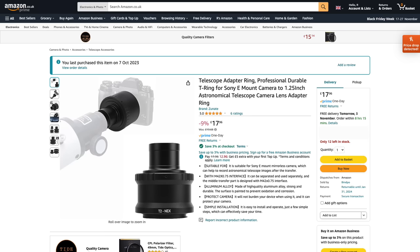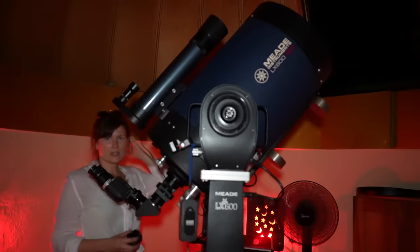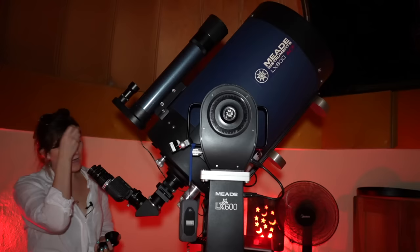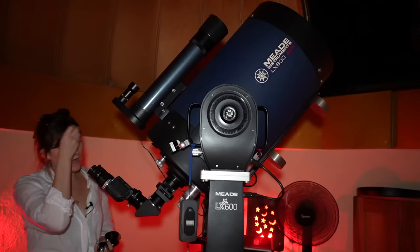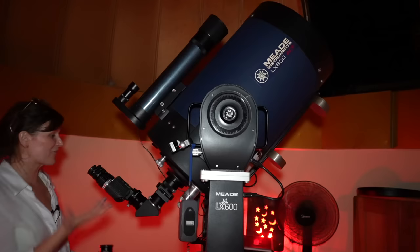This is an E-mount to T2 mount adapter, and that's what you need. Essentially what you're doing is just using a telescope as one giant, very expensive camera lens. I wanted to try and capture the gas giants while I was here because astrophotography of the planets is not something you really do without some giant zoom lens. So while we're here and have this telescope to play with, let's try and capture something.